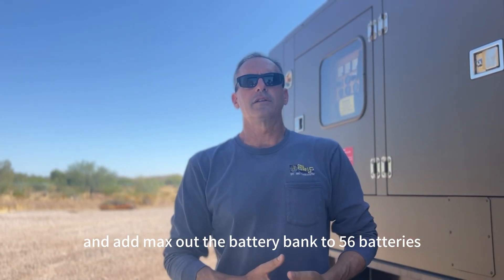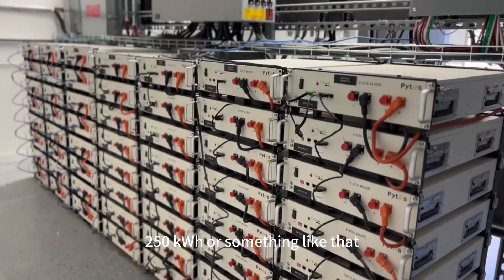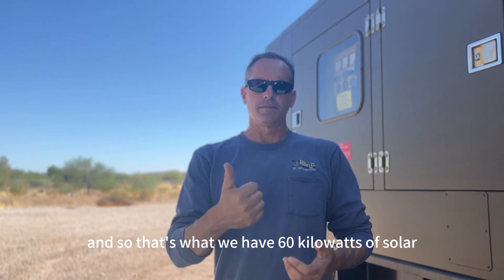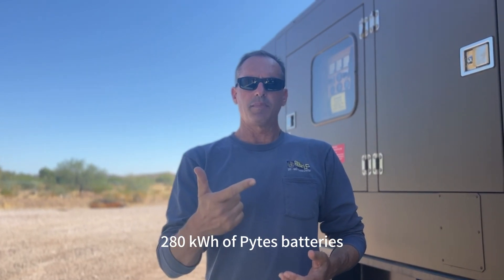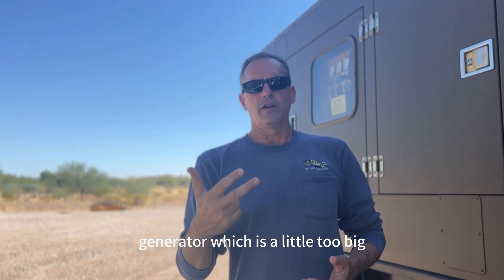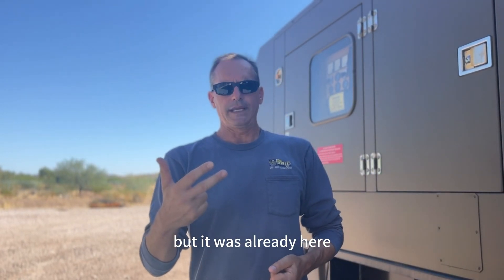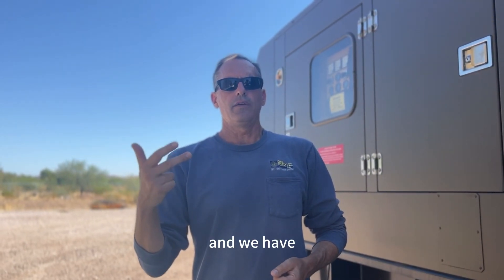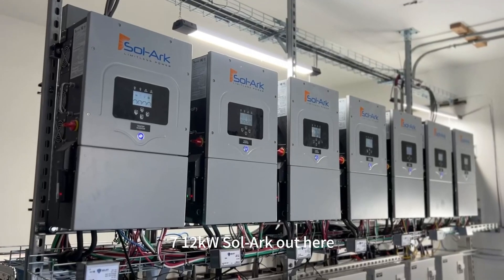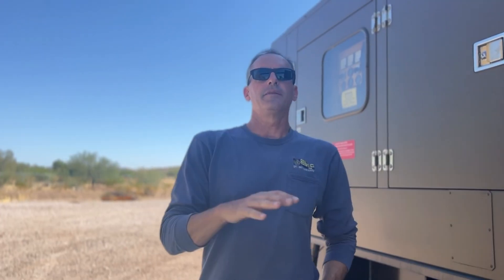We maxed out the battery bank to 56 batteries — that's around 250 kilowatt hours. So we have 60 kilowatts of solar, 250 kilowatt hours of PIPES batteries, a 200 kilowatt generator — which is a little too big, it only really needs to be 100 or 150, but it was already here — and we have twelve 7 kW Solux inverters out here. That's really what comprises the system.